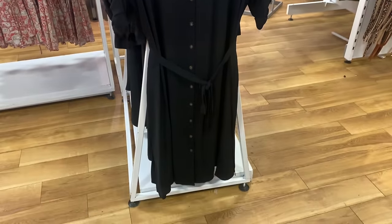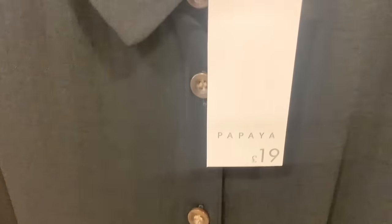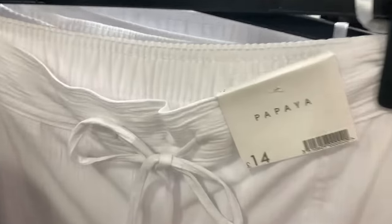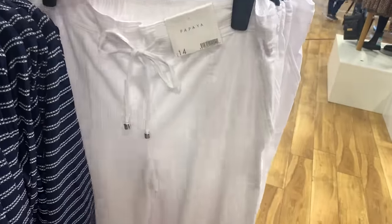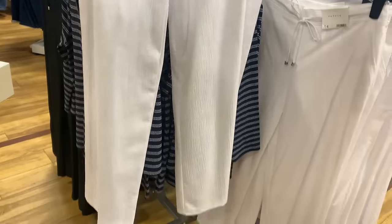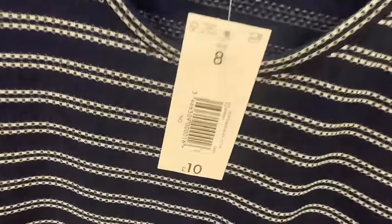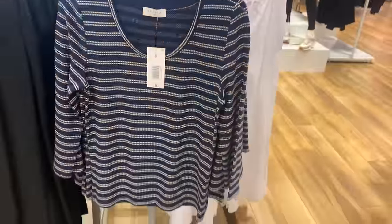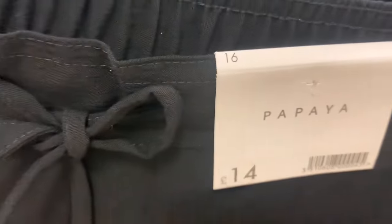Nice black shirt dress with a tie belt. And white linen trousers - £14. Can't go wrong with those - nice elasticated waist, nice drawstring with little metal toggles on the end. Nice stripy top with a round neck - that'd look nice with a pair of smart trousers.